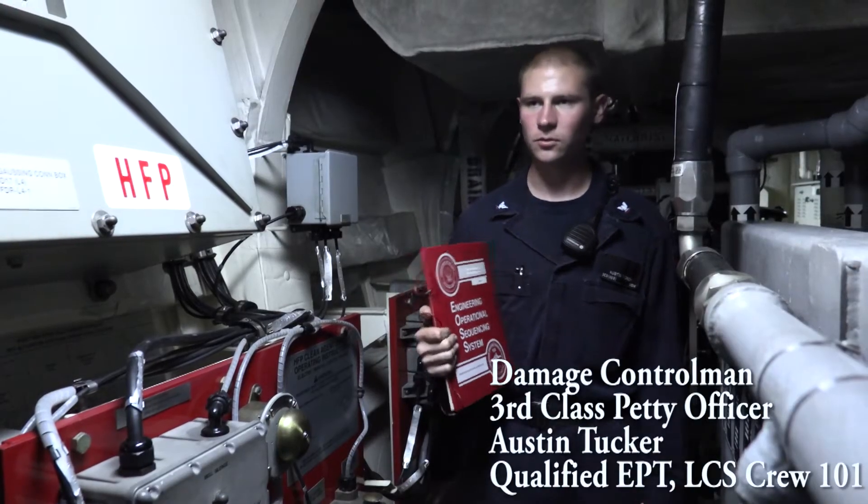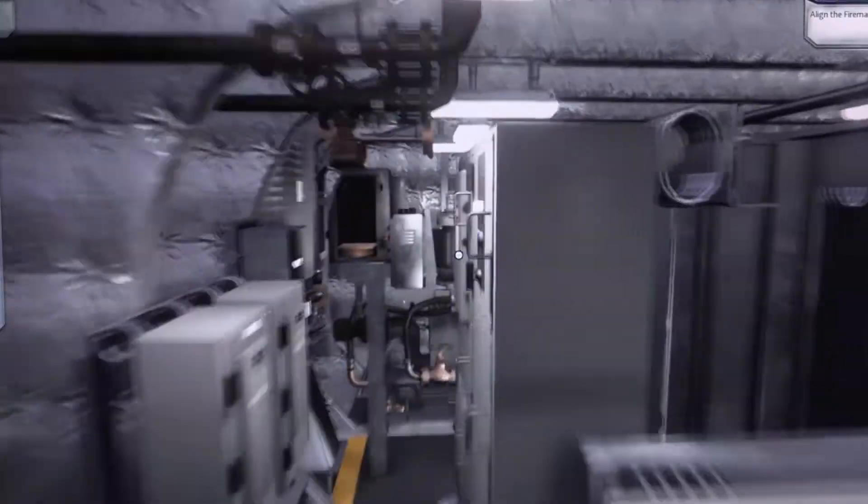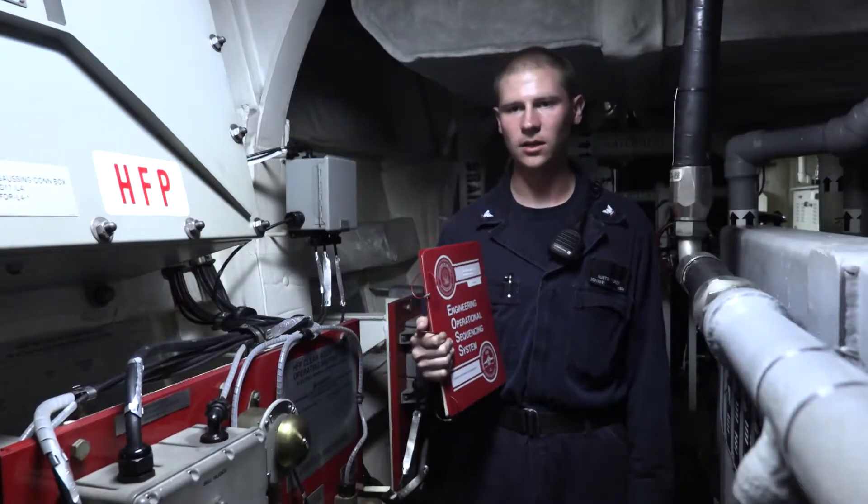Being a damage control man, doing the course allowed me to see the other side of the house for engineering. I got to be more well-rounded and a better hybrid sailor. Everything I learn here can be applied to my watch standing on the ship.